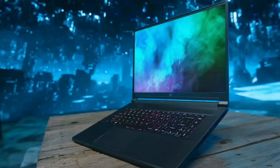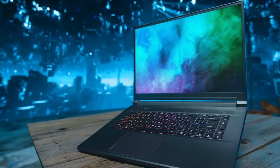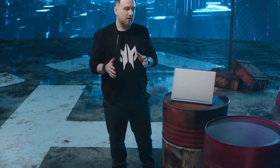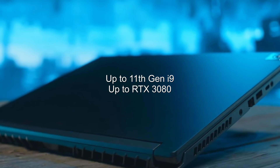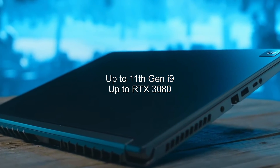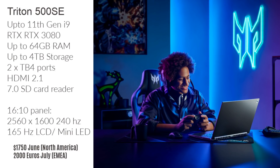The Acer Predator Triton 500 SE does look amazing. It has an all-metal chassis, a 16-inch 16:10 panel at 2560x1600, up to 240Hz refresh rate with a 3ms response time using overdrive. The design is very understated, it is only 20mm thick, and it promises up to 12 hours of battery life using Advanced Optimus, giving you G-Sync and Optimus with automatic switching. Under the hood you get up to an 11th Gen i9 CPU, an RTX 3080, up to 4TB of PCIe Gen 4 storage, two Thunderbolt 4 ports, two USB 3.2 Gen 2 Type-A ports, a fast SD card reader, and HDMI 2.1.